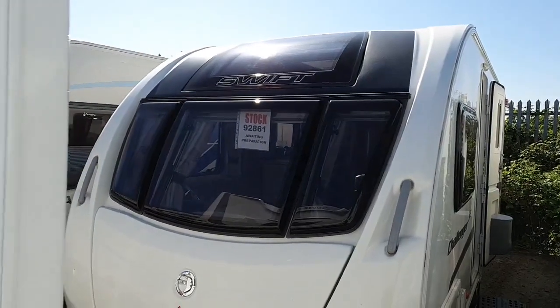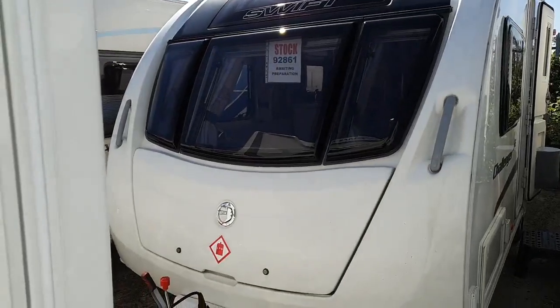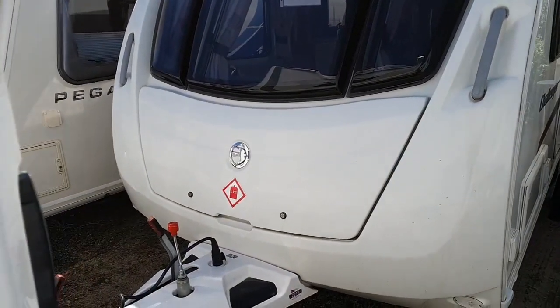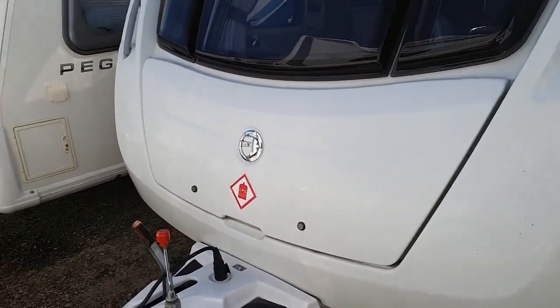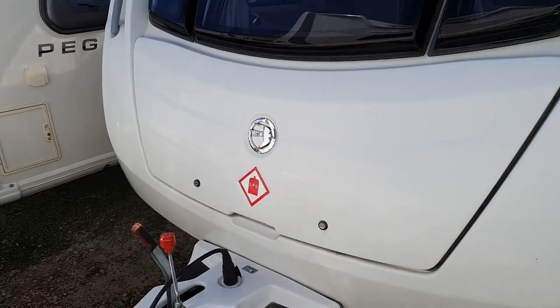First, a look at the outside exterior profile with the aerodynamic front panel with the wide gas locker box, which houses two 6kg gas bottles plus additional space for anything else accessory-wise you would like to consider putting in your gas locker box.